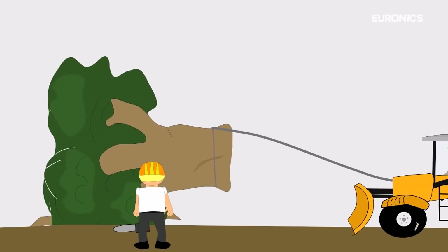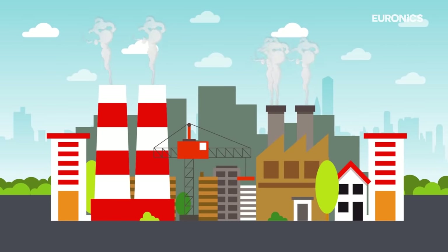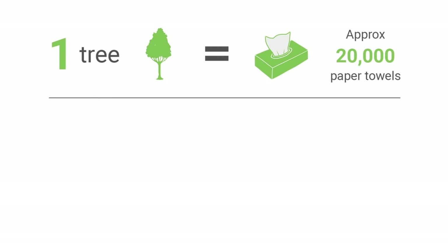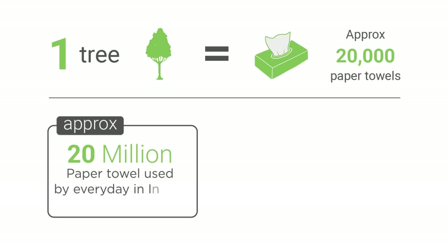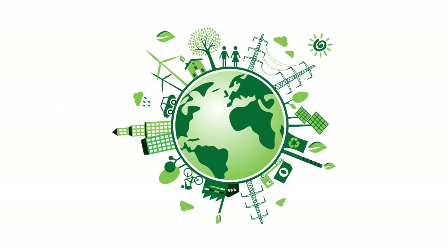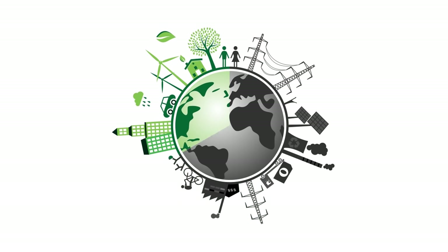Thousands of trees are being cut in India to produce tissue papers. One tree can produce 20,000 tissue papers. More than 20 million tissue papers are being used every day in India. At this pace, earth will soon become a barren land and we will be forced to breathe polluted air.